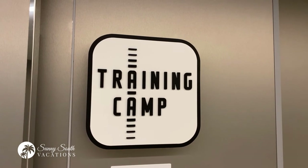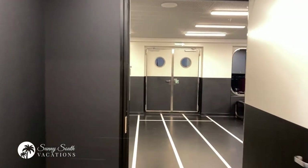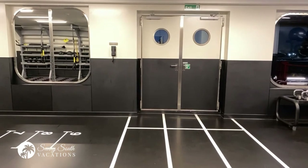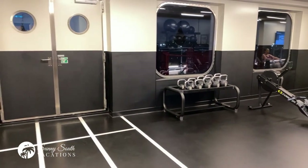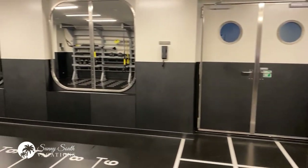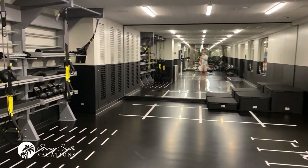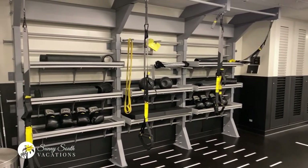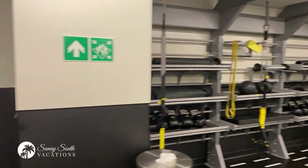Now we're going to take a look at the Training Camp, which is an athletic studio here — one of the many athletic studio spaces. You can come in and you can see some kettlebells, a rowing machine, and all sorts of other athletic equipment here. Boxing gloves, medicine balls — really great space to start your day.